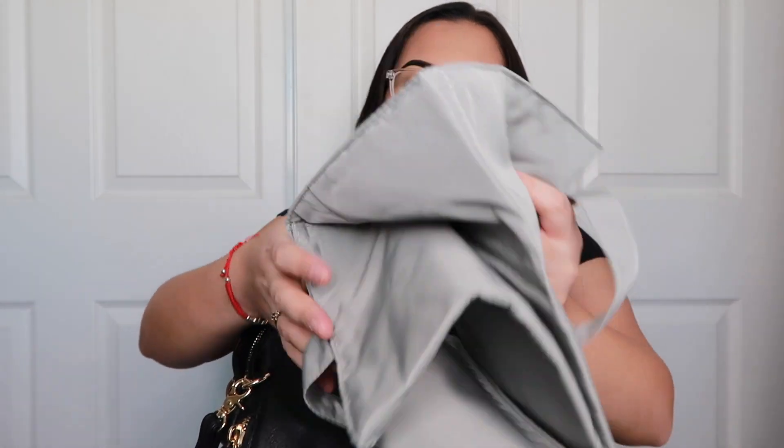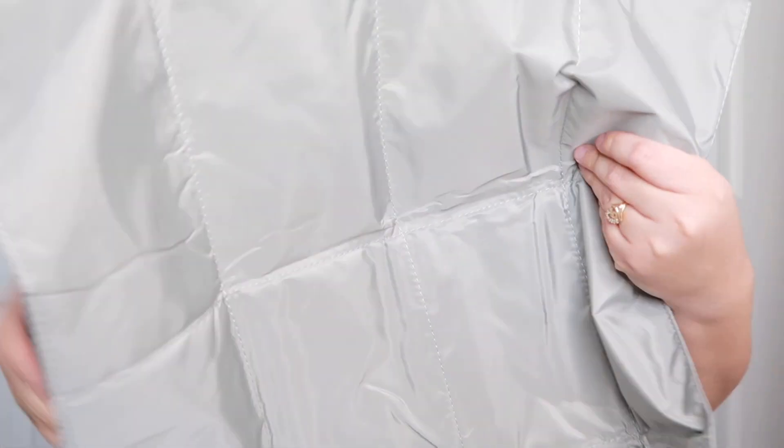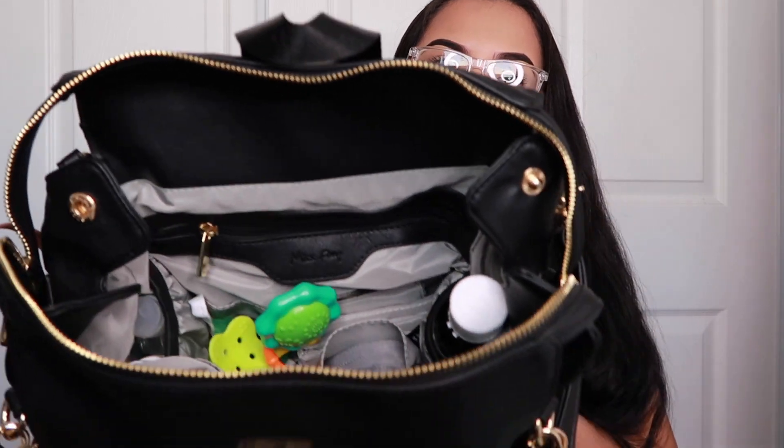I keep the diaper changing pad, which actually came with this diaper bag. I really love it — it's a good size, because he is big and I couldn't find one as large anywhere else. I keep it in there because you just never know — if you're out at a restaurant and he has a poopy diaper, you can change him right there. That's it for everything inside the main compartment.